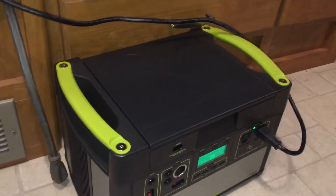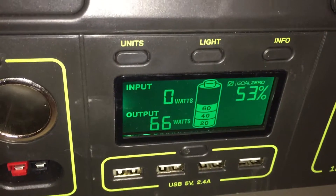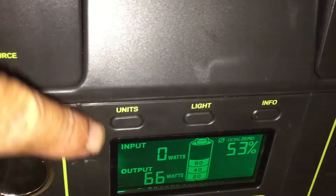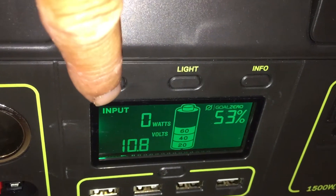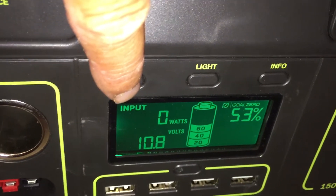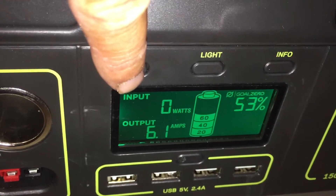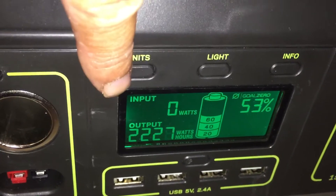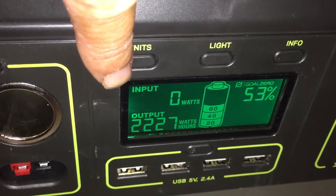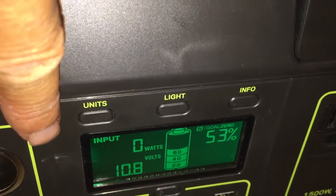Let me show you the power draw on it again. If you change it to units, it's using 10.8 volts — the battery is at 10.8 volts — pulling 6.1 amps, 66 watts. And that's your watt hours.